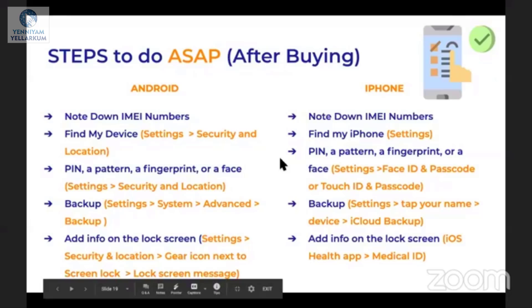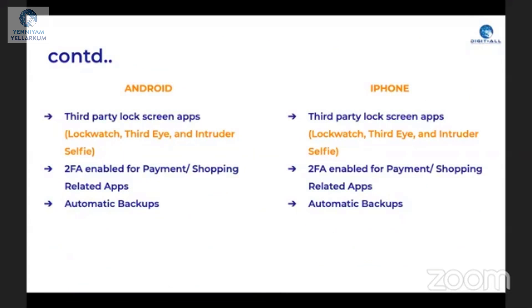The next part is lock screen apps. If you have a mobile phone, it will lock in 30 seconds by default. If you have apps like Lockwatch, Third Eye, and Intruder apps, it will automatically capture the face of anyone who tries to unlock your phone and park the screen. It will check the front camera, location, live tracking, and everything. Installing these applications is actually recommended.